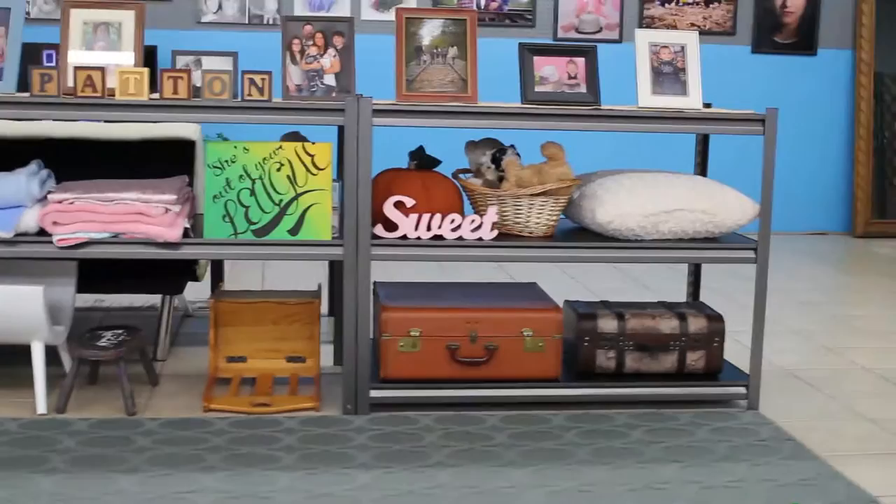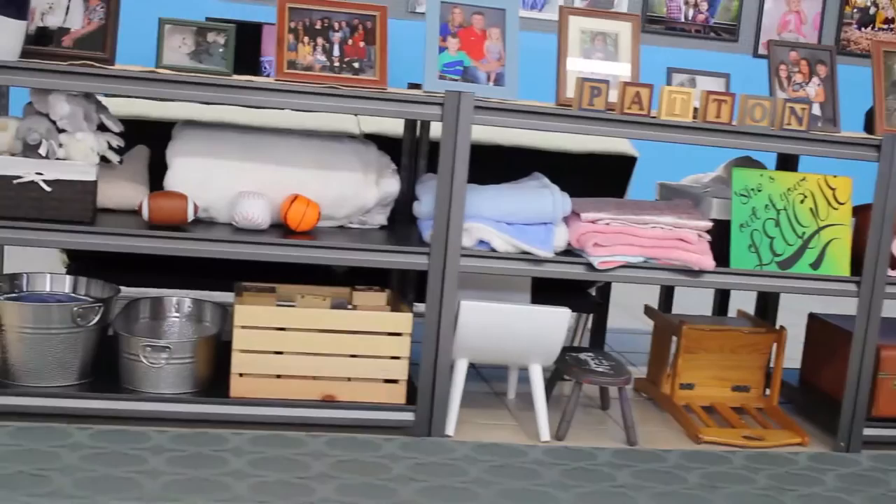Along here we have even more family photos, and also all of the props I use — or at least a lot of the props I use for the little ones. Because they have no patience, I've got to move fast, so I keep them close at hand.